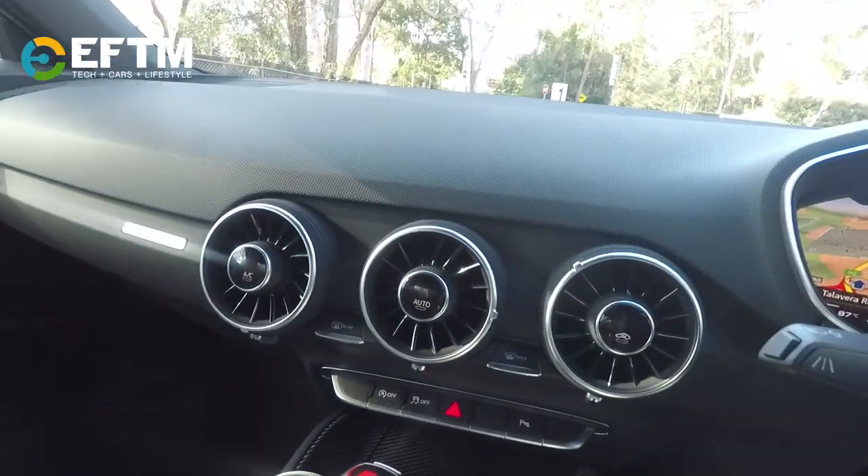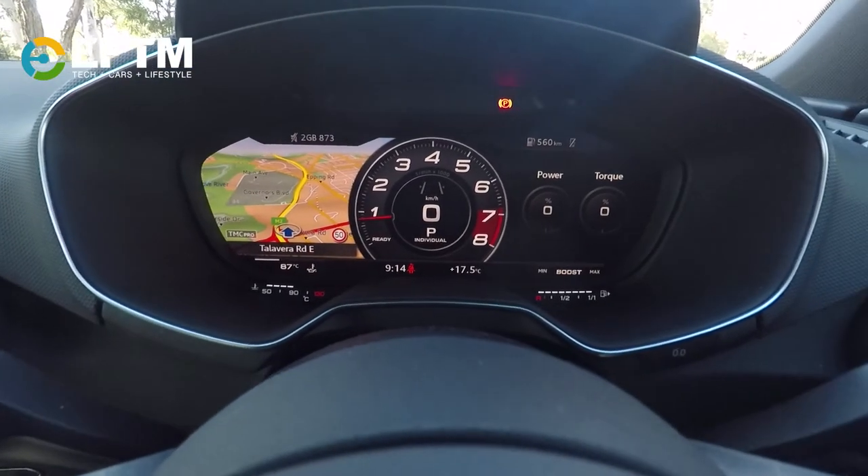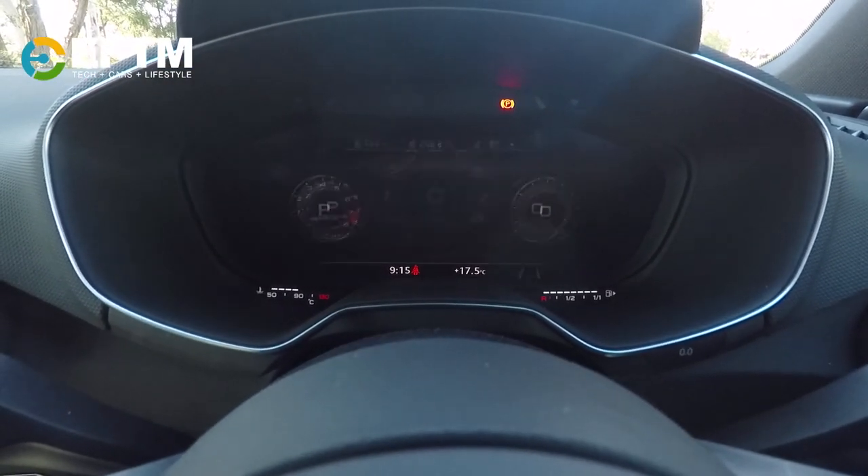There's no second screen here at all. This car doesn't have a second infotainment screen — it's purely based around this display here.